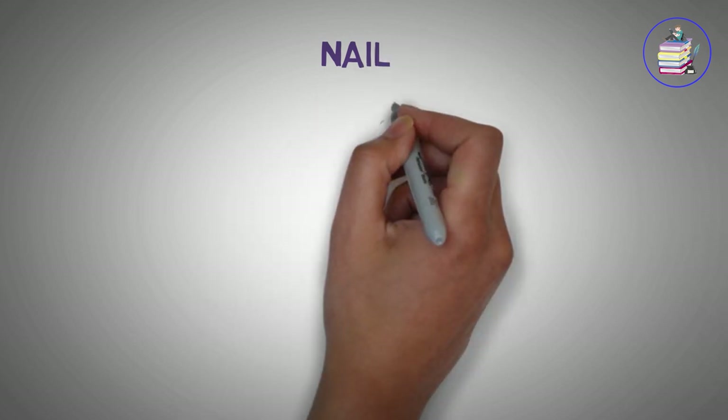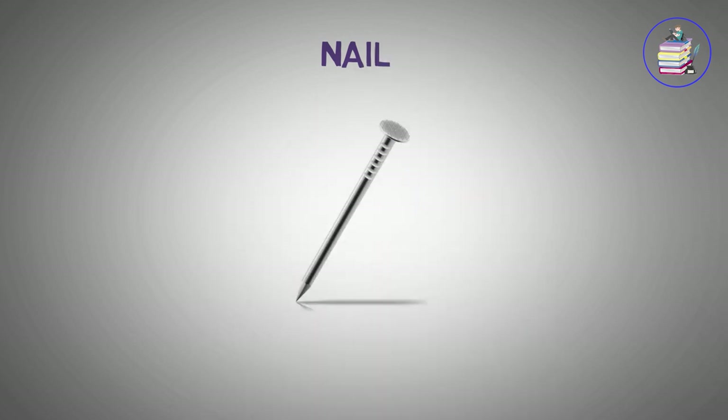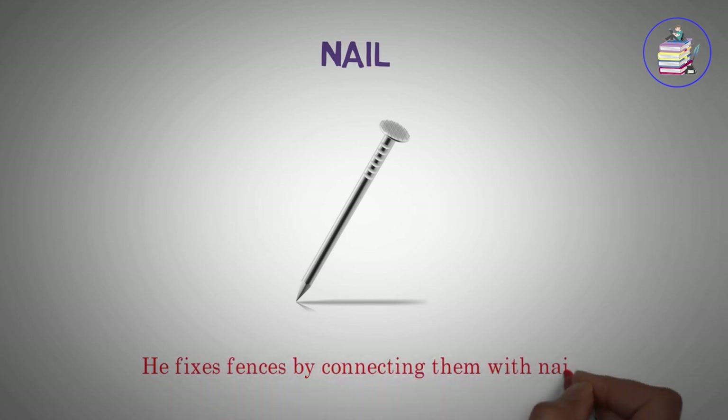Nail. He fixes fences by connecting them with nails.